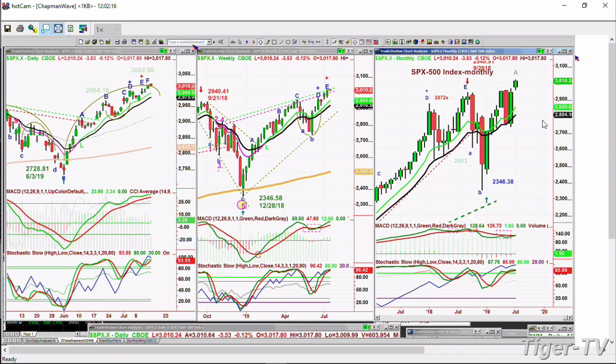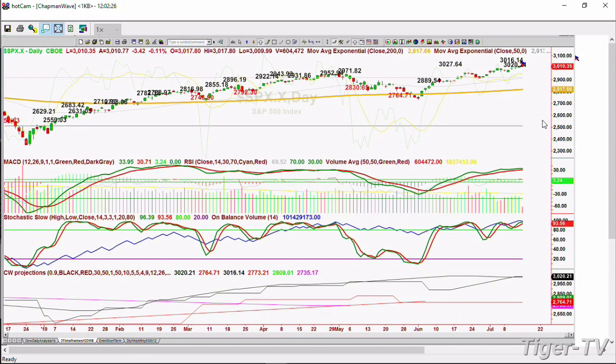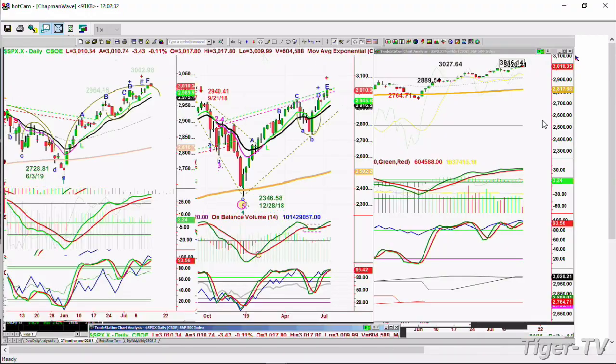The S&P is down 3.53 but it made an all-time high — 2,010 today, went to 3,017.80. I'll talk about this in my show as well. Look right here between 3,020 and 3,027 — you've got a lot of resistance. This is automated Chapman resistance, so we'll be talking about that.